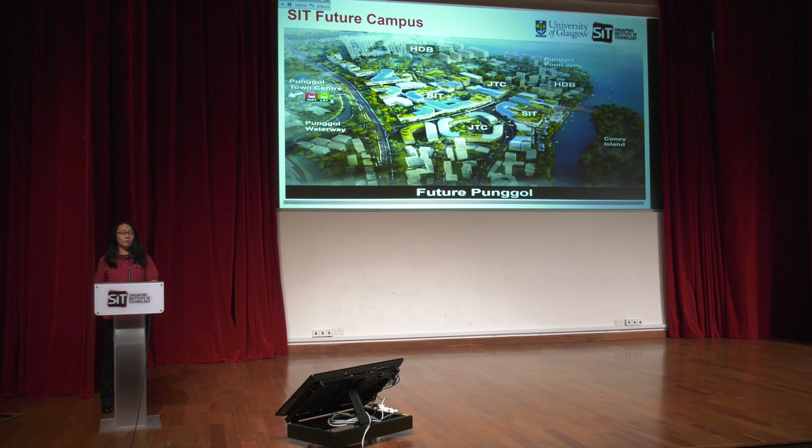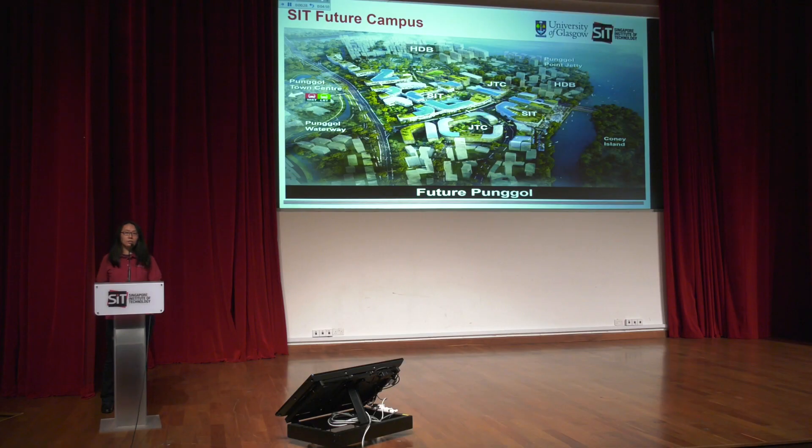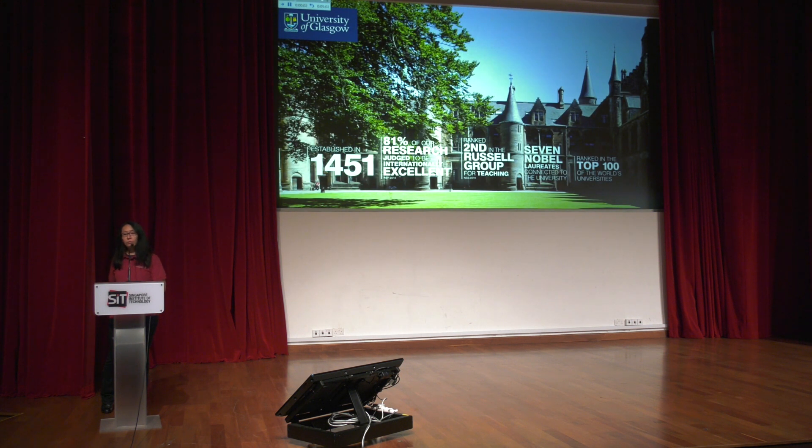The future SIT campus is planned in Punggol, in the northeast of Singapore, co-located with buildings belonging to the Jurong Town Corporation, JTC, hosting industries related to digital media, cybersecurity, and software development — a great opportunity for academia and industry to co-exist. I will now hand over to Associate Professor Kyo Sai Lung to tell us more about the University of Glasgow.